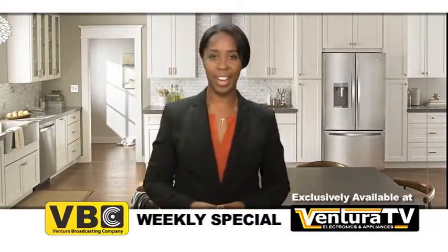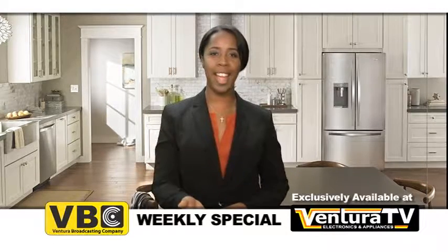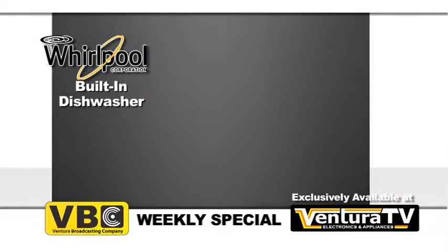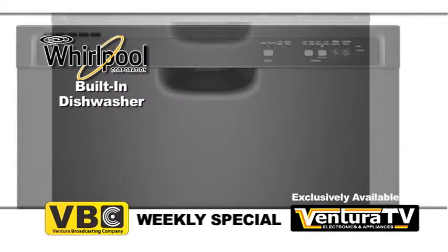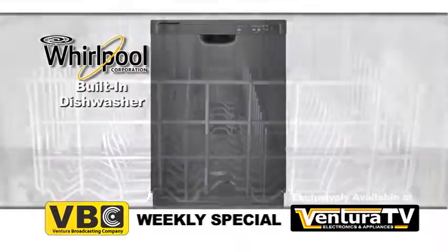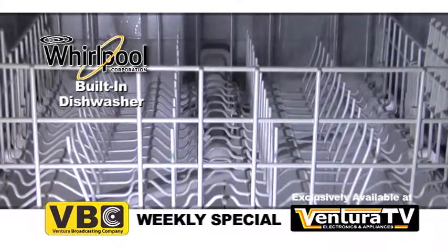Hello everyone, Kari here with this week's weekly special for Ventura Broadcasting Company viewers. This week's special is this built-in dishwasher by Whirlpool. It's simple to use and sensible for everyday use. Its large capacity tall tub design will hold 14 place settings in one load.